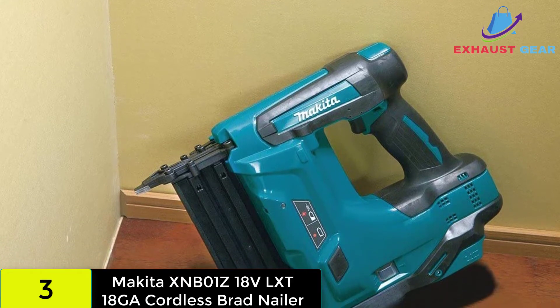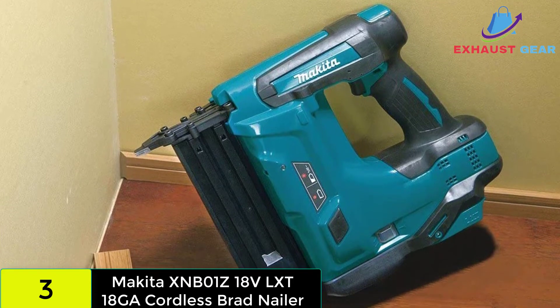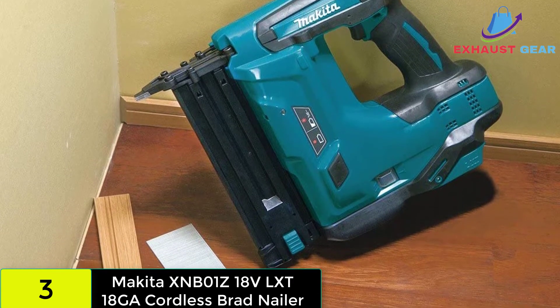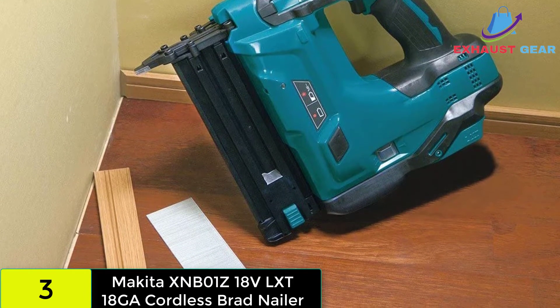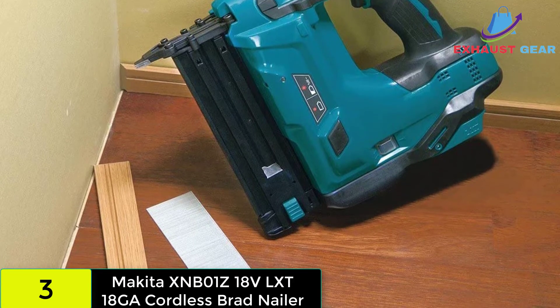This implies that you should be able to secure 3 to 4-inch pieces of wood without difficulty. The nail gun comes with a 110-nail magazine, making it a great choice for completing large-scale projects quickly — you won't have to continually replace nails. Unlike some nail guns that may come without batteries and accessories, Makita has packaged their product with the LXT batteries and charger.